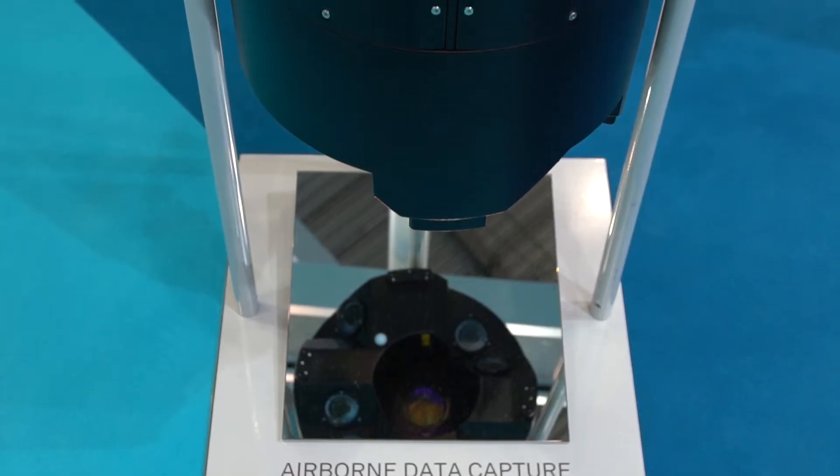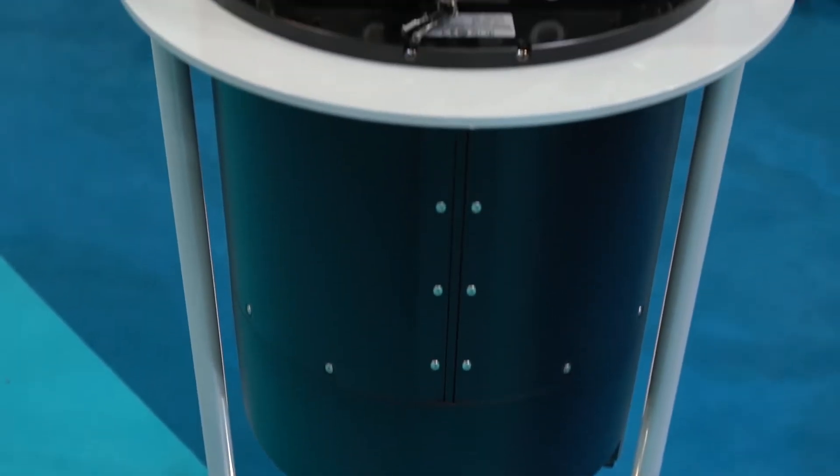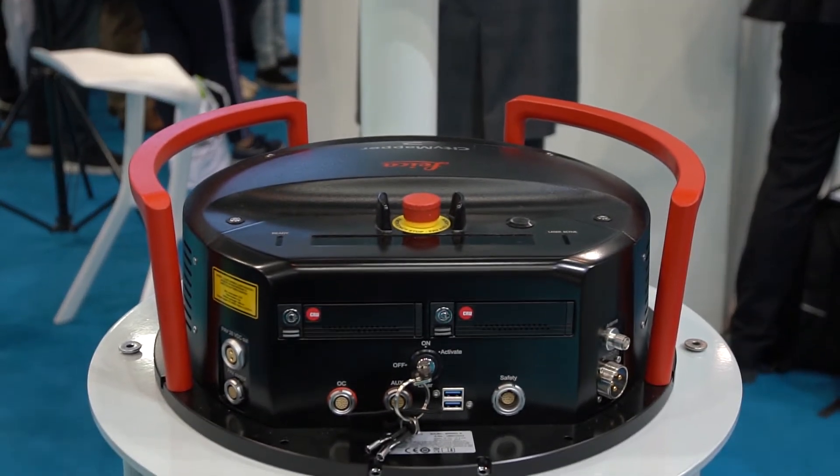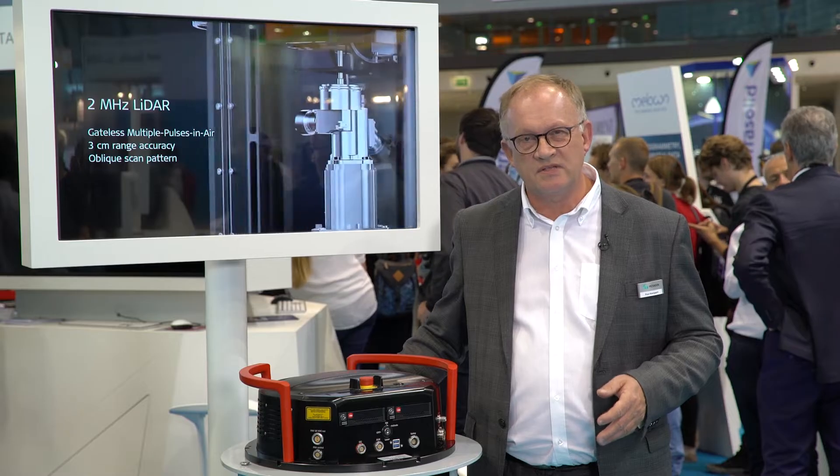By using this system inside an aircraft at a speed of more than 200 kilometers per hour, we can update all information in all corners of the city.